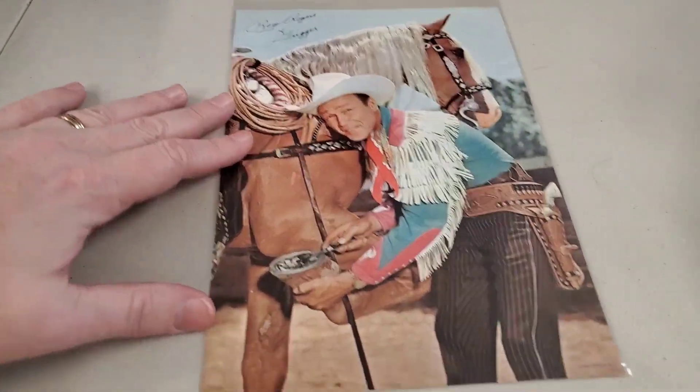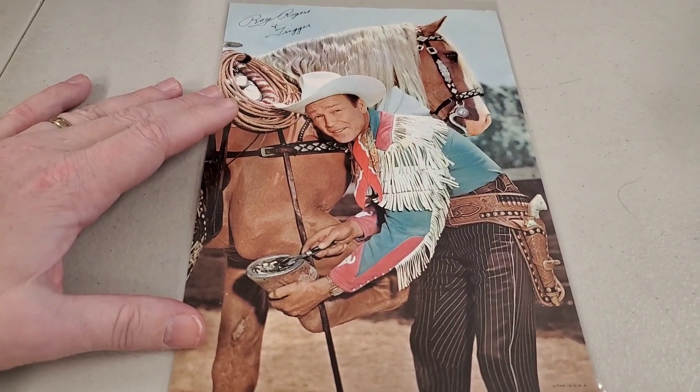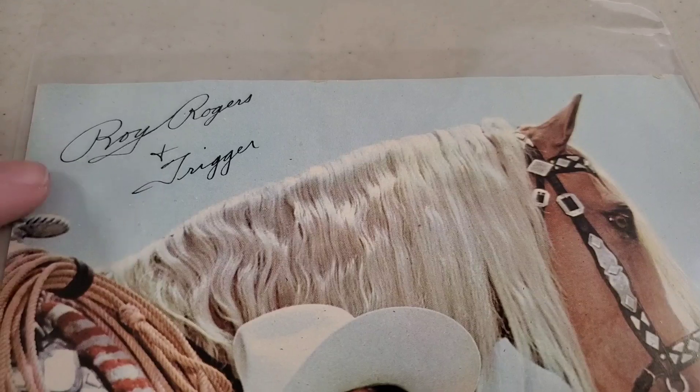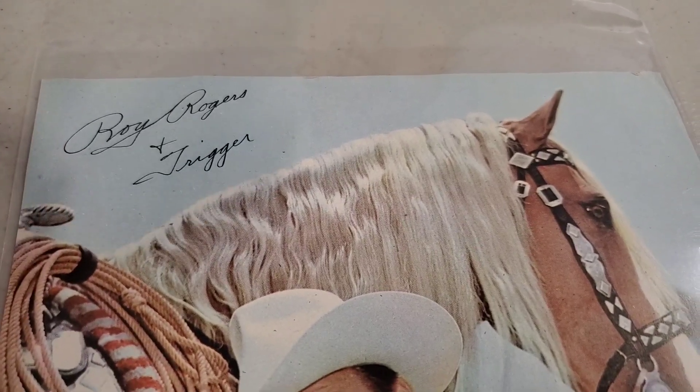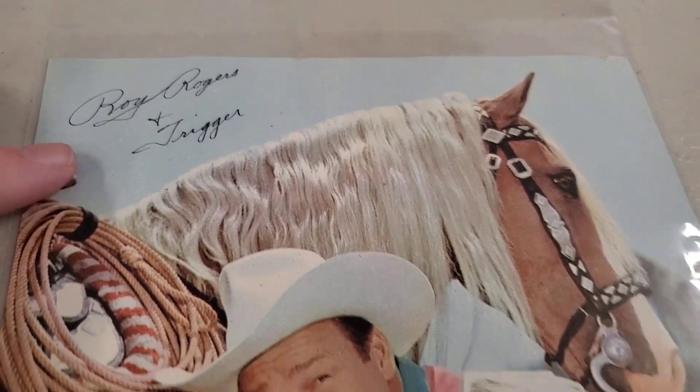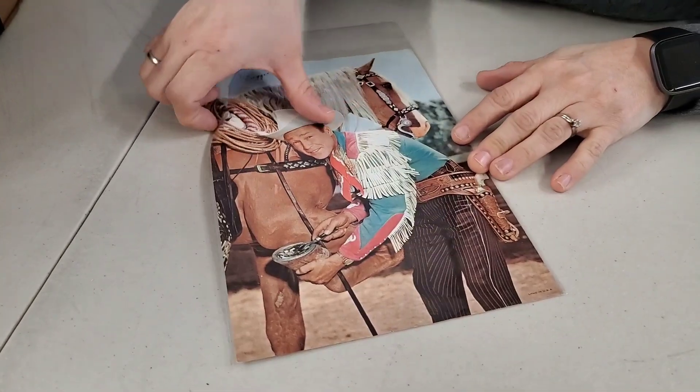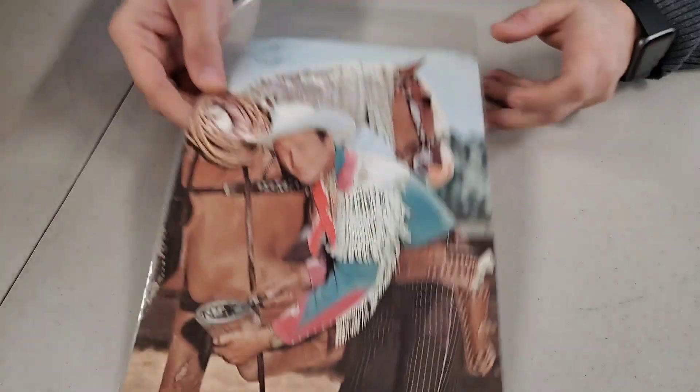We got Roy Rogers and Trigger — look at that, and it's got an autograph up there. Some of these autographs were just printed on the photo — I don't think he actually signed it. I can't remember what that's called. It says Litho in the USA. But that would still be neat to have.